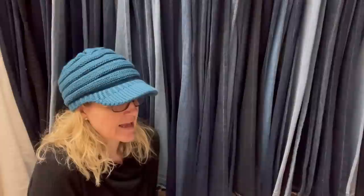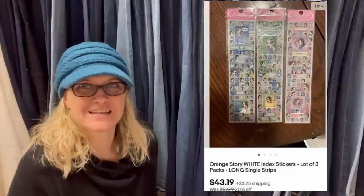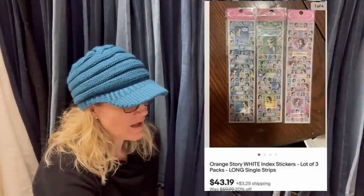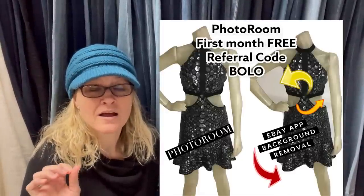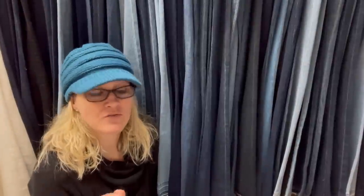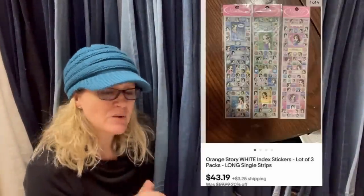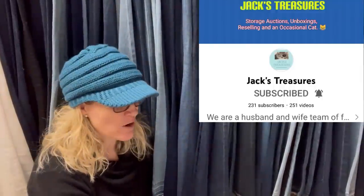Someone has been selling a ton of stickers lately and is surprised by how many have sold super quickly. These went overnight — pennies in them from a storage unit, didn't even have time to edit the pics with PhotoRoom. If you want to try PhotoRoom, use referral code BOLO for your first month free. The stickers are orange story white index stickers, lot of three, long single strips. This entry comes from Bolo Buddies member Jack's Treasures — go check out their YouTube channel. They do tons of storage units and are BOLO finders.